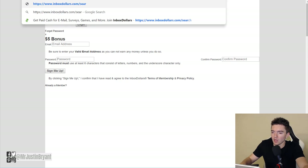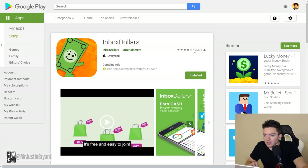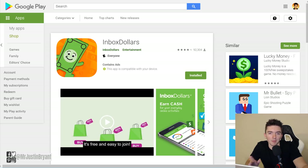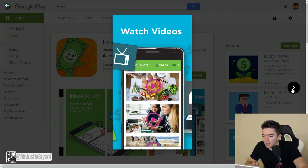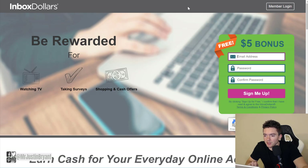Another thing you can do is try InboxDollars. They have a website version that's pretty good and an Android version with the full features. You can get it for Apple as well, but that version is just surveys, which isn't really passive income. As for the full version, you can make money from surfing the internet — much like you can with Swagbucks. When you're signed into InboxDollars on your phone or PC, you go to the search part of the menu.